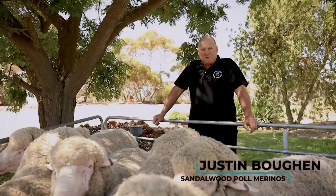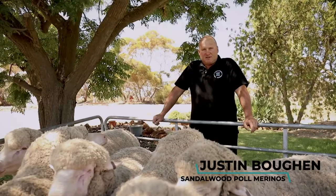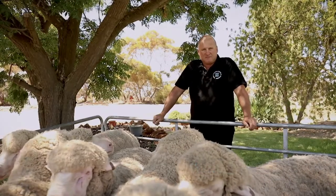G'day, Justin Beugent here at Sandwood Palmerinos, just giving you an insight on the stock that we're going to take to the Borough Expo on March the 15th and 16th.